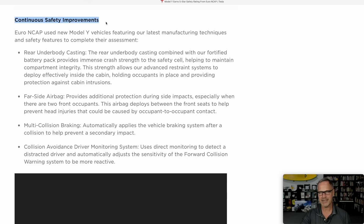We then get to talk about continuous safety improvements. Euro NCAP used new Model Y vehicles featuring Tesla's latest manufacturing techniques and safety features to complete their assessment. First is the rear underbody casting — the rear underbody casting combined with their fortified battery pack provides immense crash strength to the safety cell, helping to maintain compartment integrity. This strength allows the advanced restraint system to deploy effectively inside the cabin, holding occupants in place and providing protection against cabin intrusions.